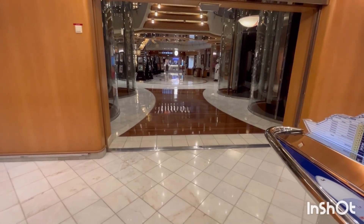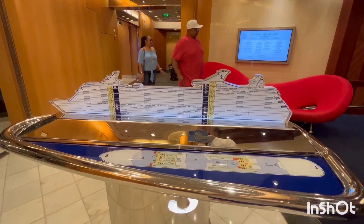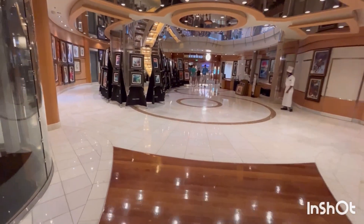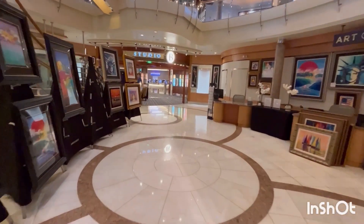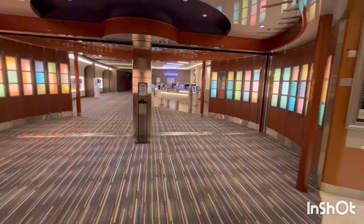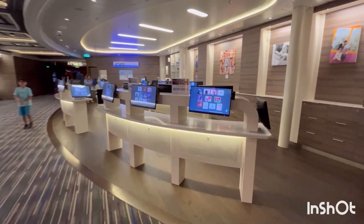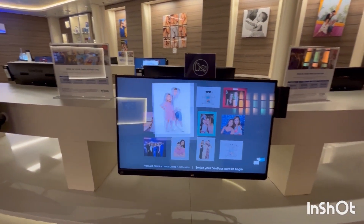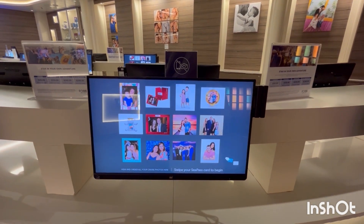Leaving the dining room on Deck 3, continuing a little more forward, you have the art gallery. Then you go through into Studio B. But before Studio B, you have the Focus Photo Gallery. No longer prints that you pick up — you just order them any time of the day and then pick them up. I need to order my print or digital. This time I'm going to order a digital, and it might end up being the thumbnail for this full tour of Freedom of the Seas.